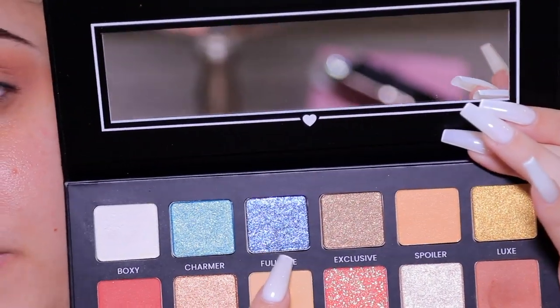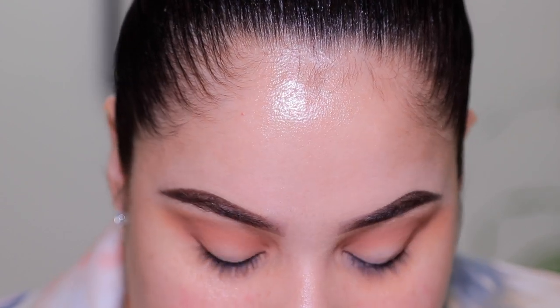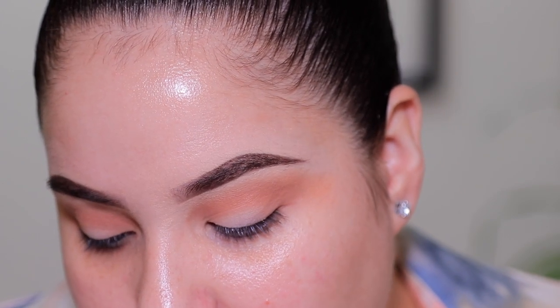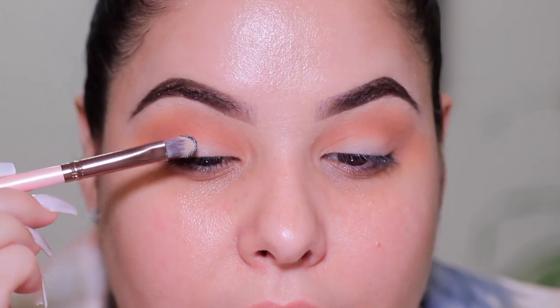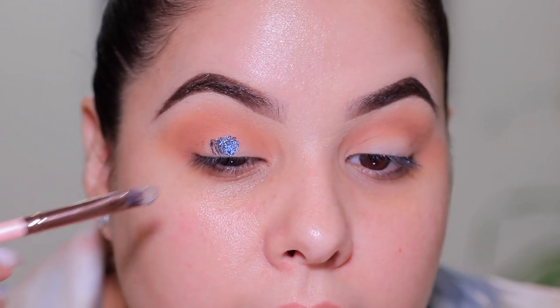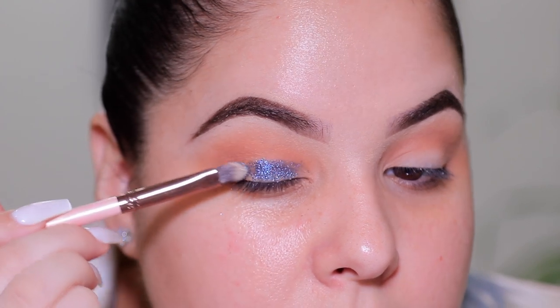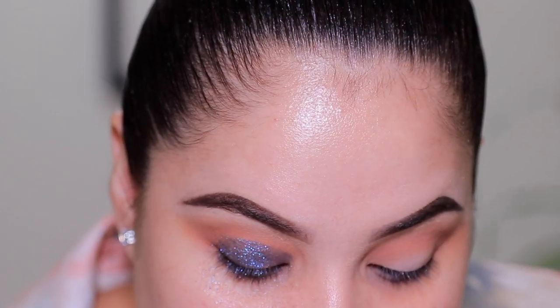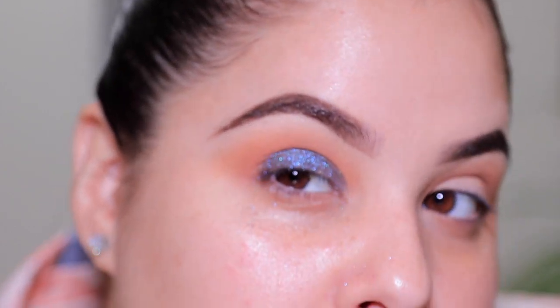Now we're going to take the shade 'Full Size,' which is this beautiful blue shade. It also has a pink-purple reflect to it, which I'm so excited to use. I'm taking that using a Luxie 211 brush and placing it all over the entire eyelid. This shadow is stunning — it's gorgeous and beautiful.